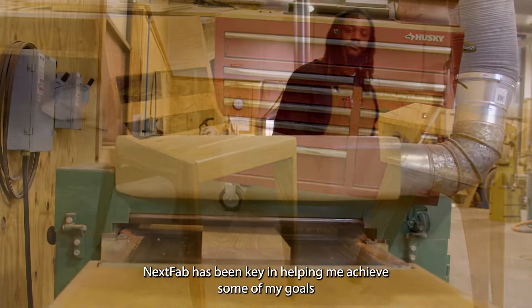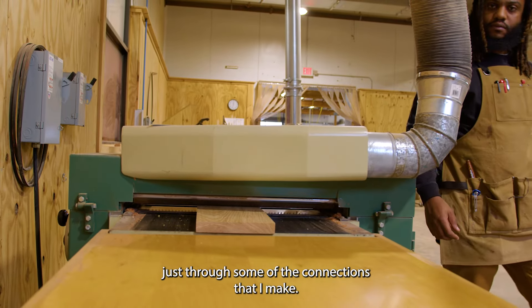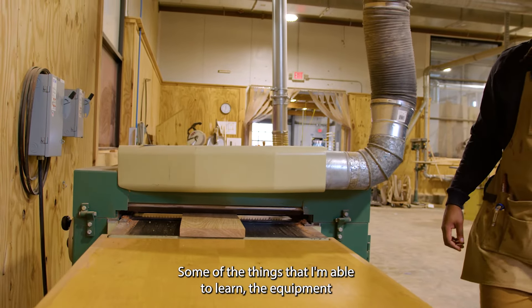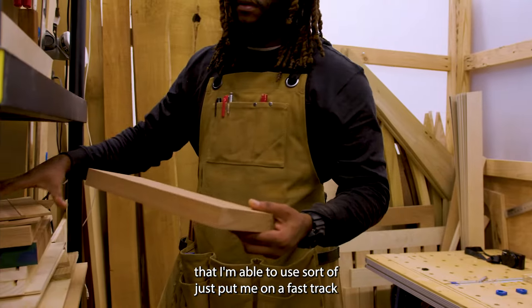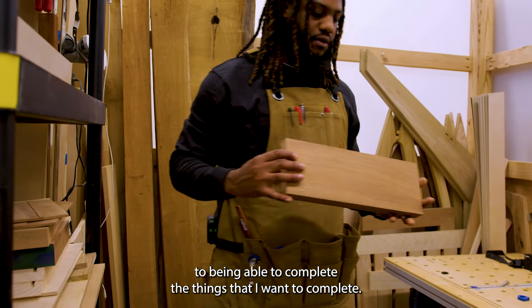Next Fab has been key in helping me achieve some of my goals just through some of the connections that I make, some of the things that I'm able to learn, the equipment that I'm able to use — sort of just put me on a fast track to being able to complete the things that I want to complete.